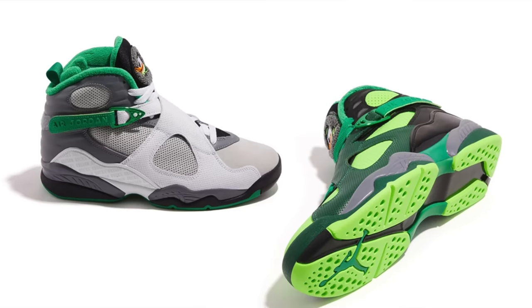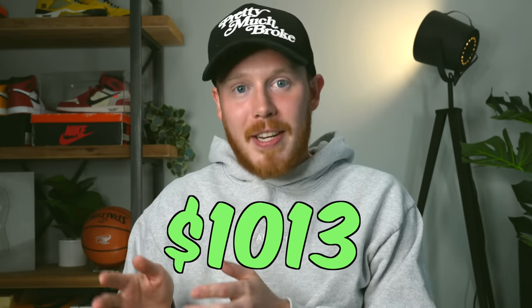I think GOAT dropped 400 pairs total, so I might have gotten the slightly less limited version of the two colorways. I'm not going to tell you guys which colorway this is yet — if you follow me on Instagram at Real Seth Fowler, you already know. But yeah, I got a pair. For my size 9, I bid $1,013.